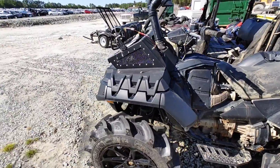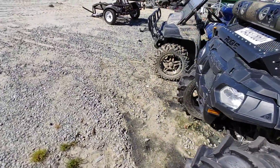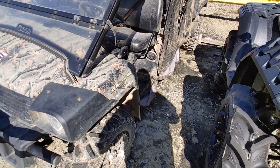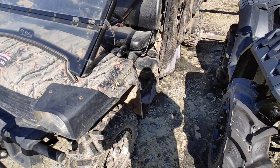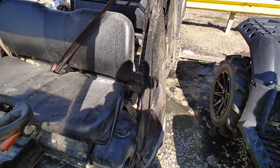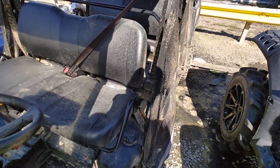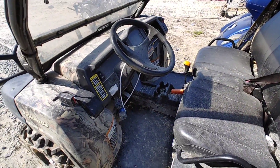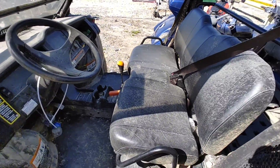Same thing probably for this John Deere that's also here. That was an '18 Polaris, this is an '18 John Deere Gator. Interesting - I know it's not your normal bike content but it is what it is.